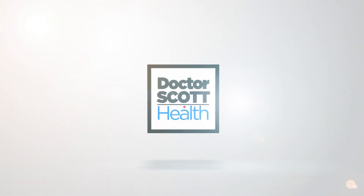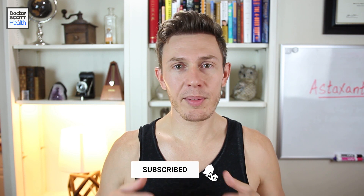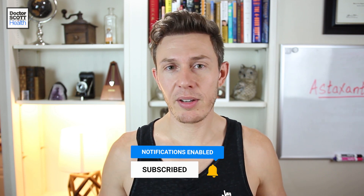So what if there is a supplement you could take by mouth that worked like sunscreen and even better? Well, that exists. Welcome back to another video. I'm Scott with DrScottHealth.com. I help people transform their lives through health, fitness, and personal growth. If you're into that, make sure you subscribe for daily videos and turn on the notification bell.